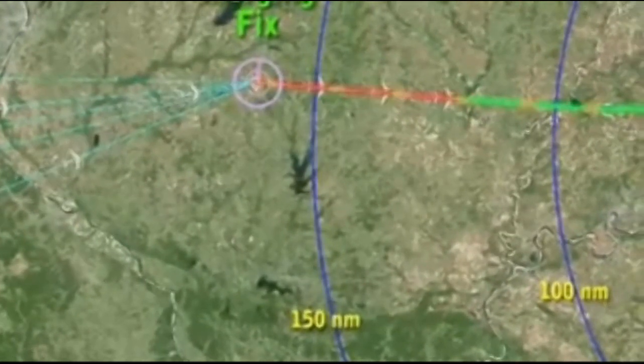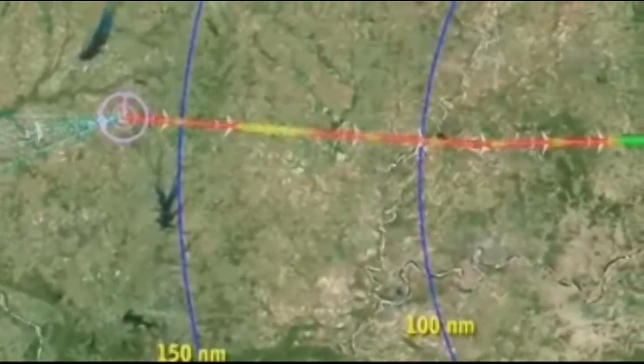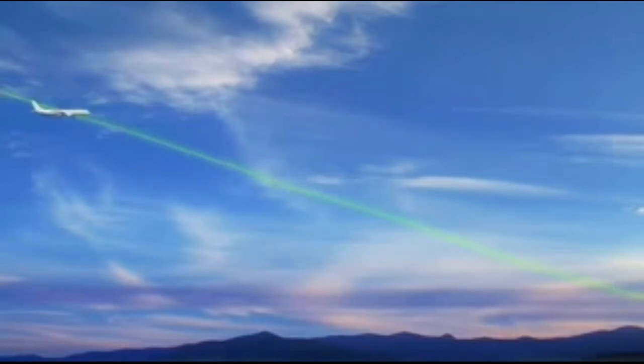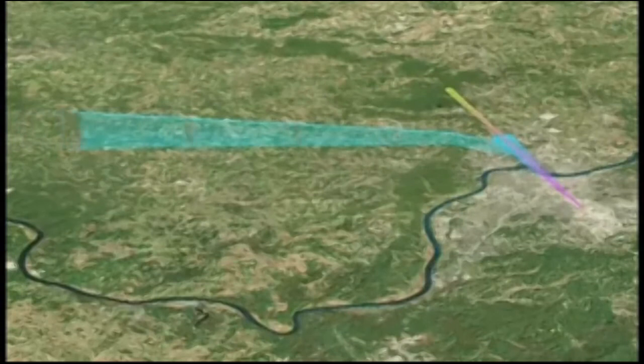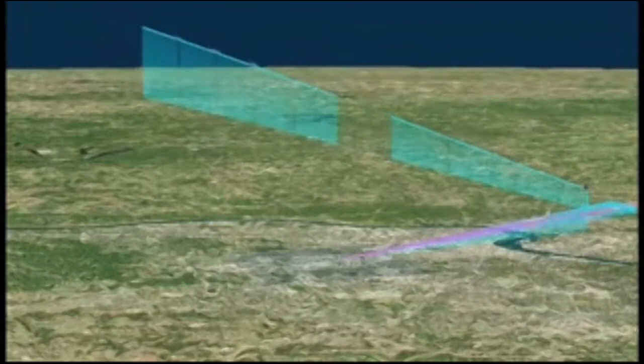As your plane lines up for arrival with other planes, its place in line is planned hundreds of miles in advance. Instead of the current step-down approach, tailored arrivals and continuous descent arrivals allow a smoother descent into the airport. The more precise landing paths allow steady descent with reduced power, cutting time, fuel, noise, emissions, and holding patterns.